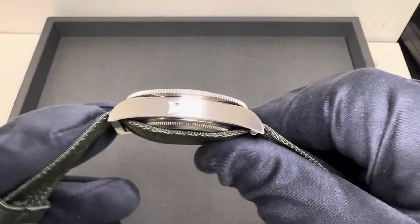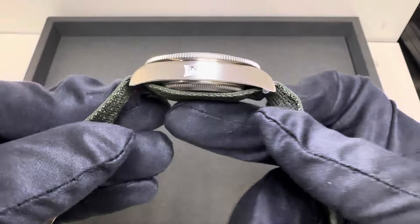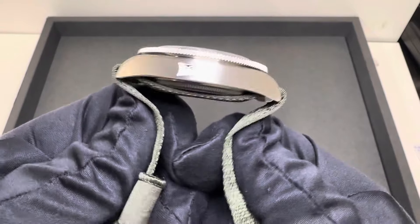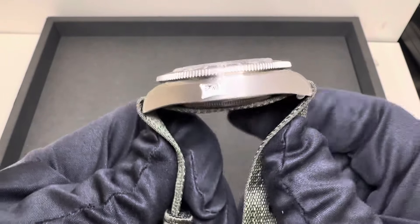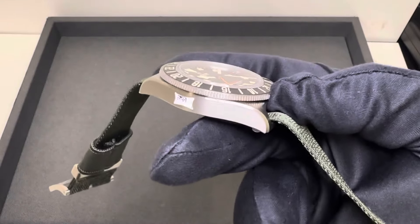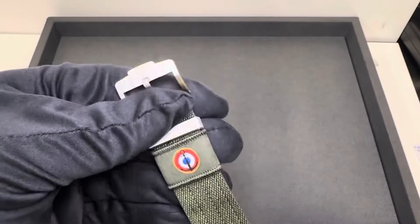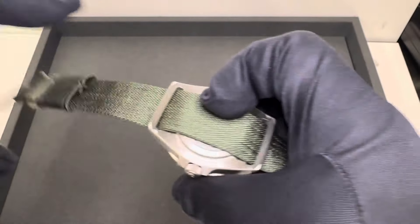14.1 millimeters thick if you add the NATO — Tudor's NATO straps are almost always exactly one or 1.1 millimeters. Lug tip to lug tip is 50 millimeters, however with the NATO across those fixed lugs I'm measuring 53.4 millimeters — I'd call that an effective lug-to-lug. It sticks out a little further than the lugs but I don't find it noticeable while wearing it. Lug width is 22 millimeters with no taper, so 22 millimeters at the titanium tang or pin-style buckle.